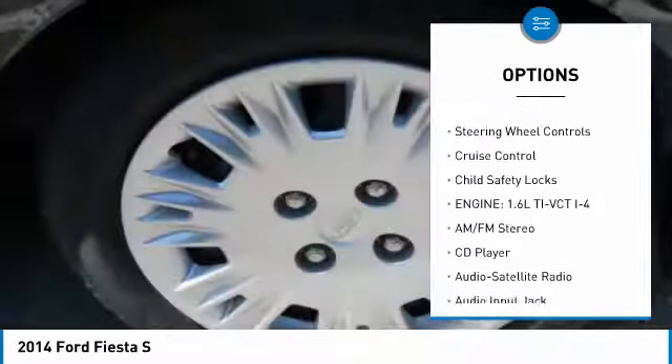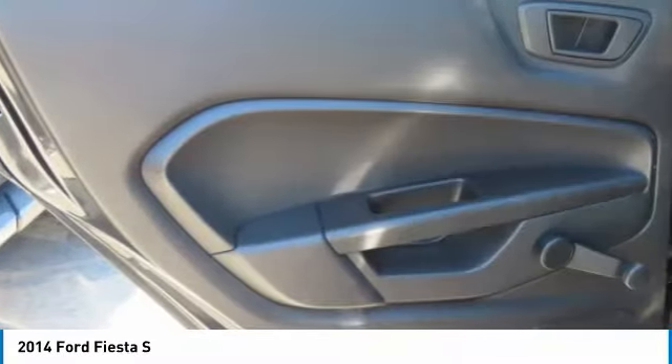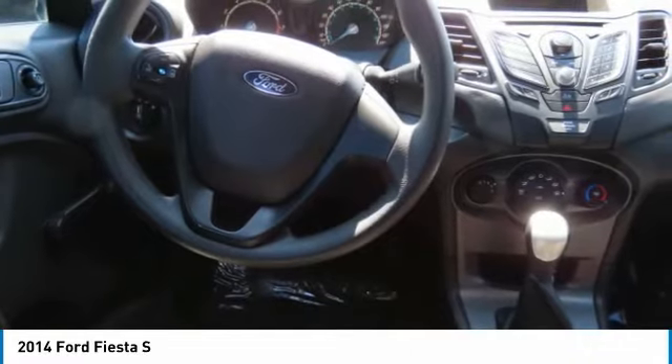Here are some of this vehicle's great options: power mirrors, traction control, daytime running lights, mirror memory, steel wheels with wheel covers, FWD, steering wheel controls, cruise control, and child safety locks. Take this vehicle for a spin and see why so many shoppers are now proud owners.